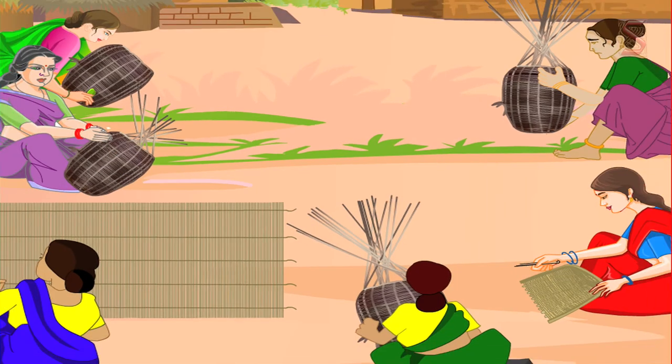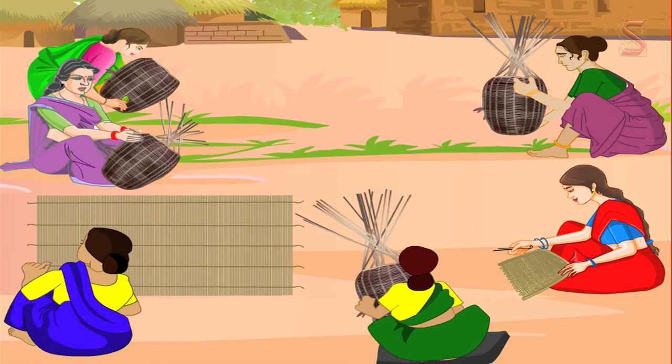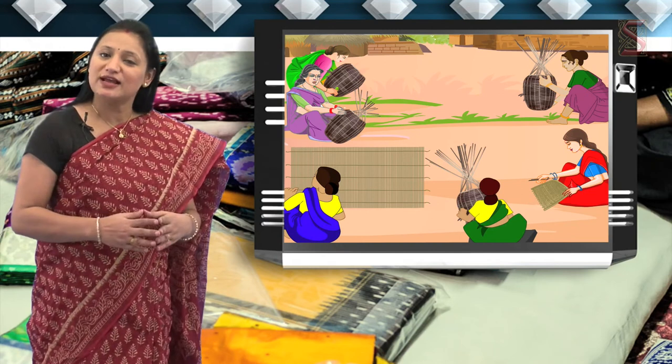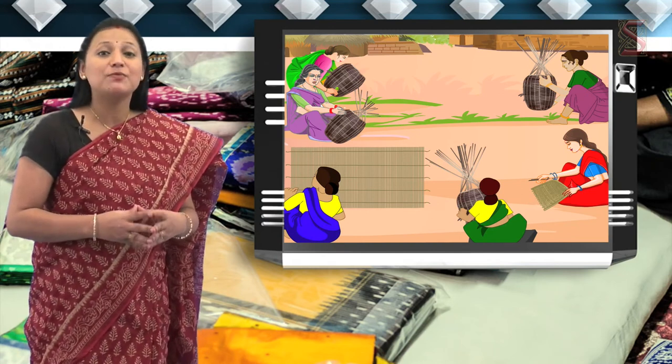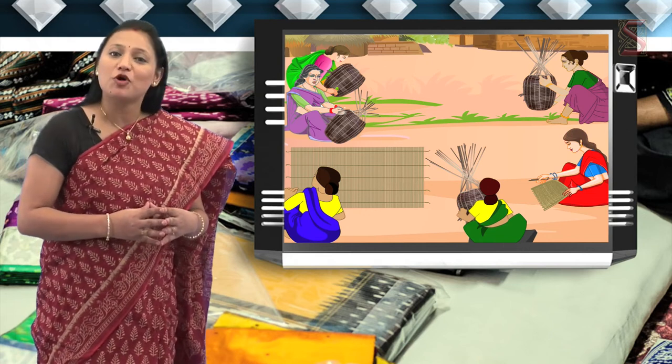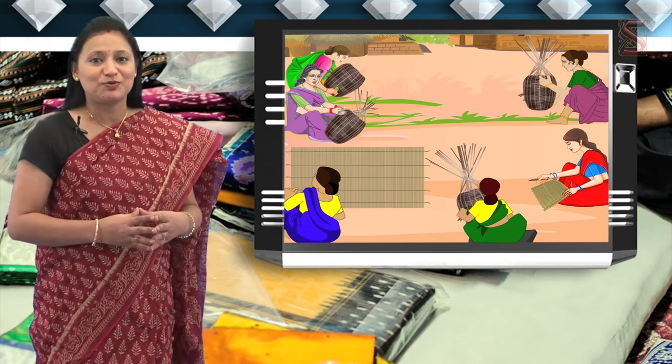Basket making is the primary activity of the people belonging to the Yarakula tribe who live in different parts of Andhra Pradesh. The people derive their name Yarakula tribe from the traditional profession of the women of this tribe of fortune telling, Yaruka Chaputa.